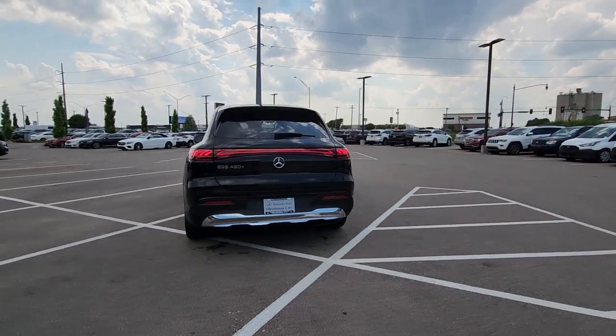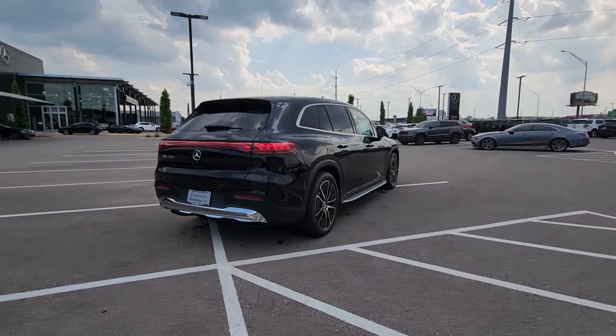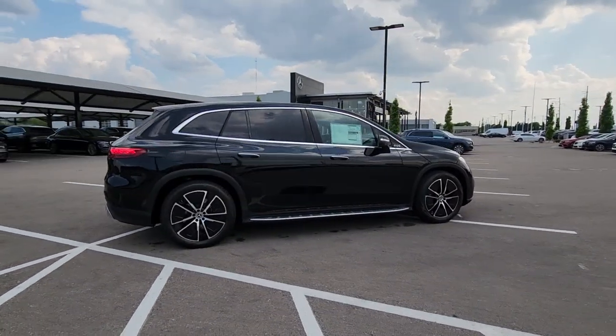Heated steering wheel, heated and or cooled front seats, front massage seats, Apple CarPlay and or Android Auto, head up display, panoramic roof, navigation system.